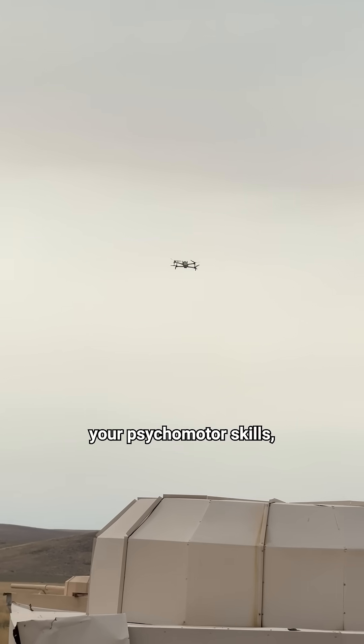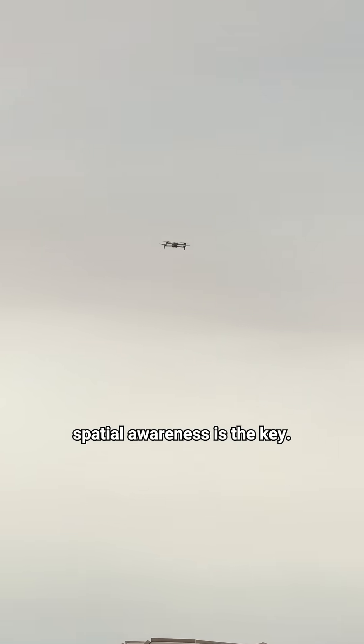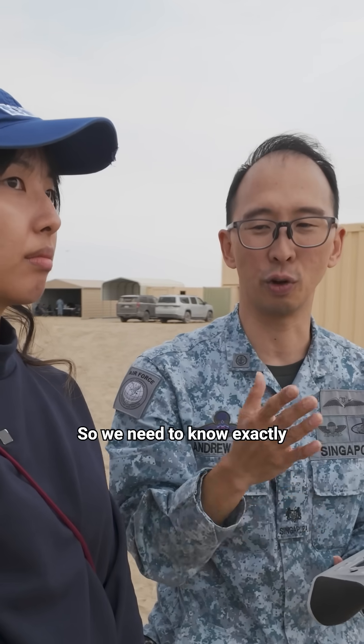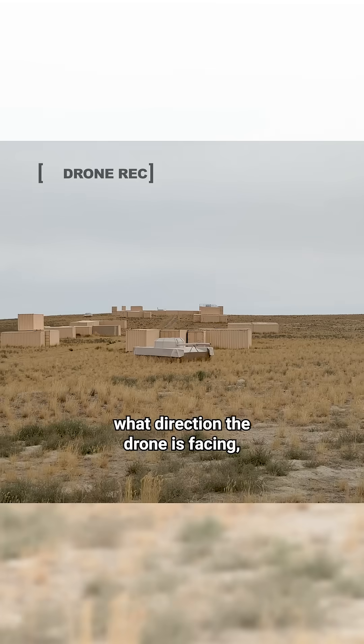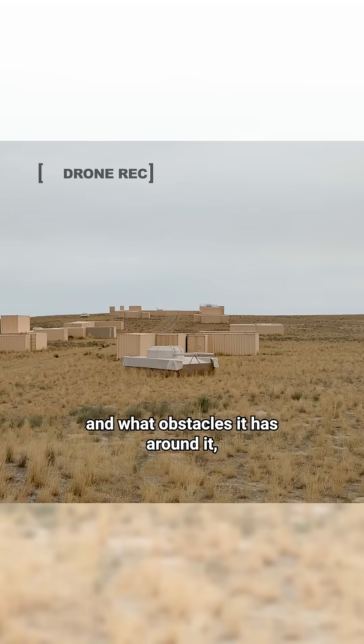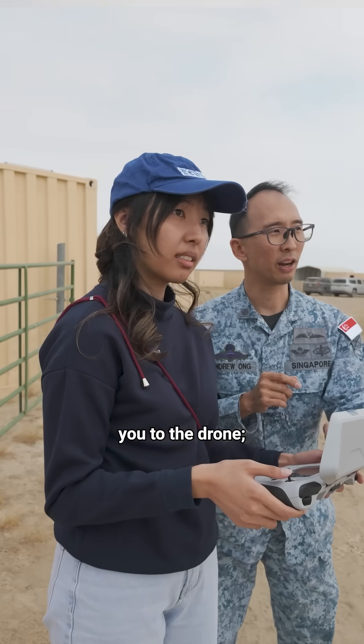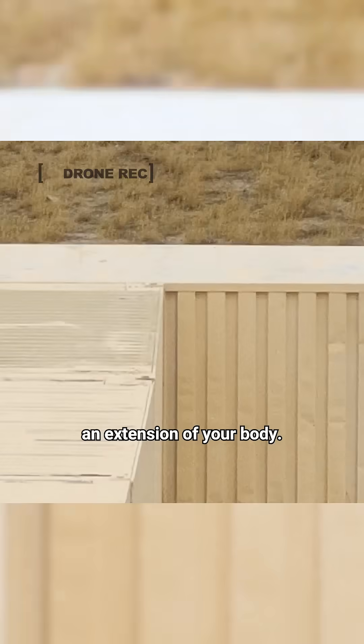Besides your hand-eye coordination and your psychomotor skills, spatial awareness is the key. There's 360-degree space that we are operating in, so you need to know exactly where the drone is, what direction the drone is facing, what obstacles it has around it, and then also your own surroundings. So it's a combination of you to the drone, and part of an extension of your portfolio.